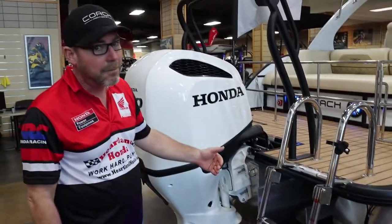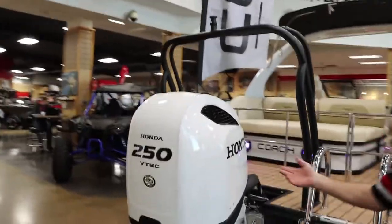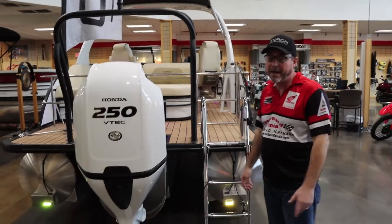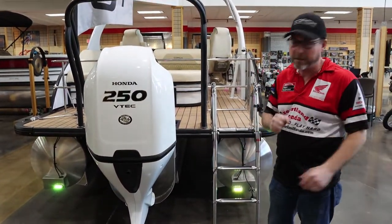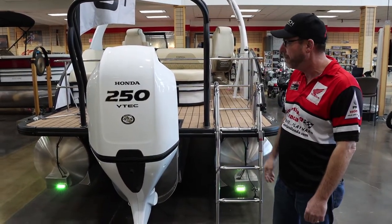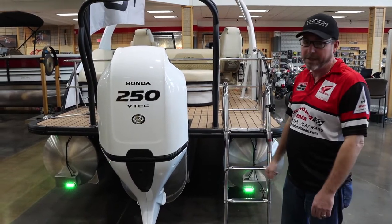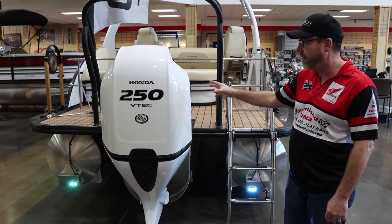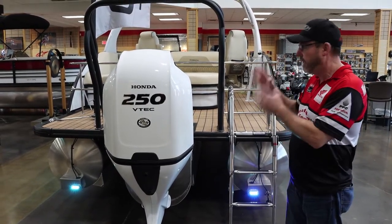Come around to the business end. This is a Honda 250 IST 250. What's IST? It's intelligent shift technology — basically throttle by wire, so there are no shift cables going up to the actual helm. It's really nice technology, super smooth, and it is an option. The Honda VTEC IST 250 is one of the most advanced technological engines on the market.